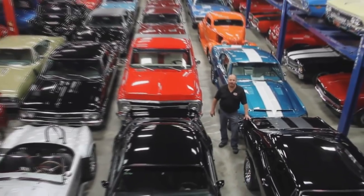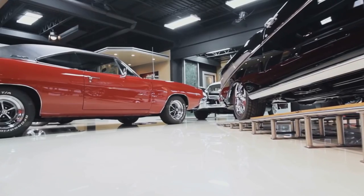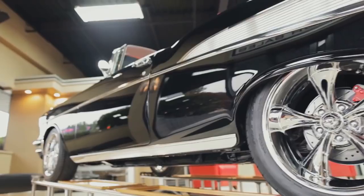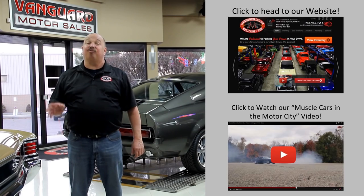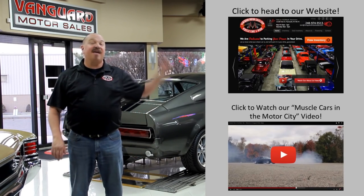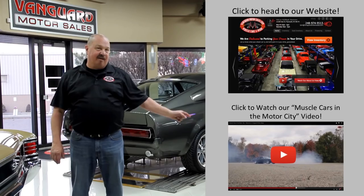Welcome to Vanguard Motor Sales. We specialize in buying and selling high-quality muscle cars and classics. We get in new cars every day so our inventory is constantly changing. If you'd like to check out our website right now, we've got over 150 cars in stock — hit the button up top. If you'd like to watch an About Us video, hit the button at the bottom.